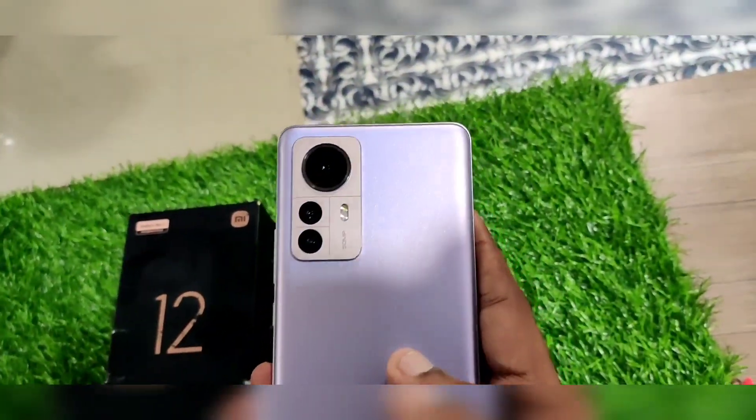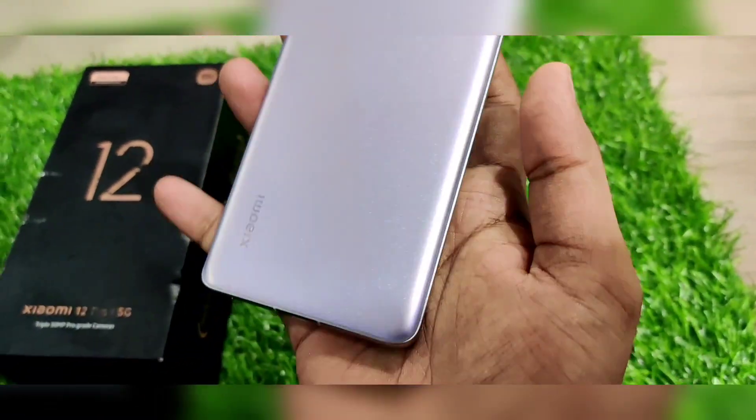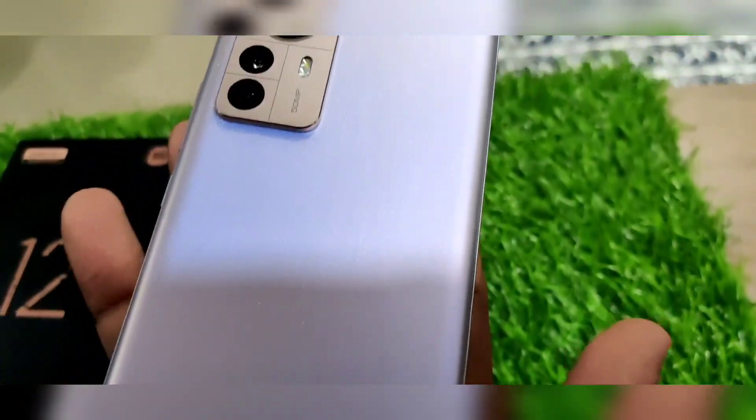If you look at the finish, you have a velvet matte finish. This is a very premium model — it is the Mi 12 Pro.